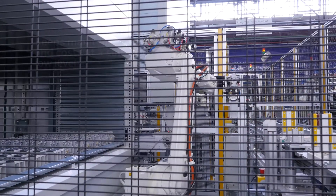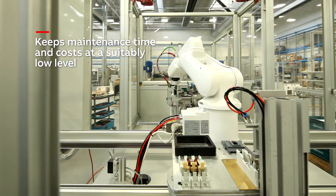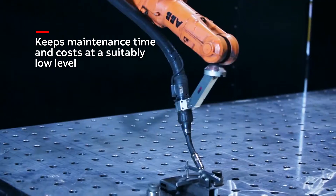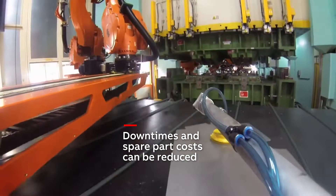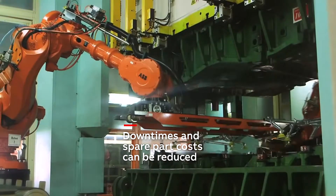This keeps maintenance time and spare part storage costs at a suitably low level. With the PMA XR90 multi-layer conduit, machine downtime and spare part costs can be reduced to an absolute minimum.